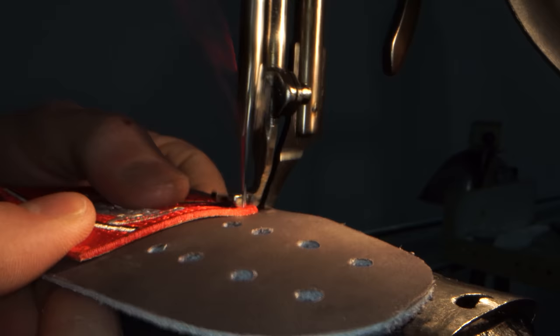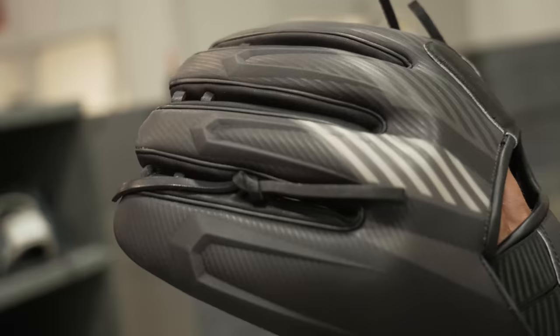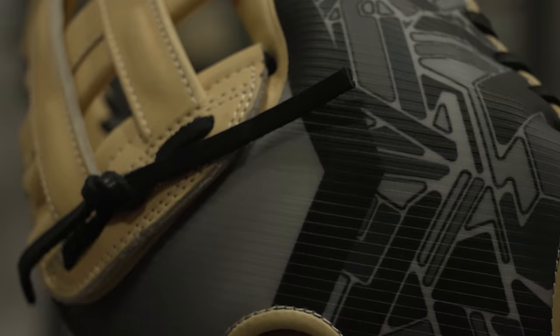Rawlings Sports, a St. Louis ball glove maker since 1887, is launching a new kind of glove. It truly is like nothing else we've ever made.